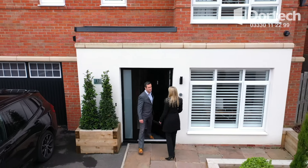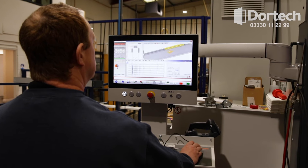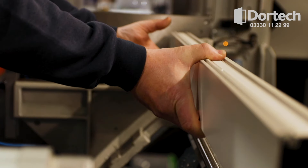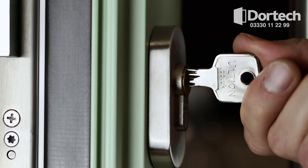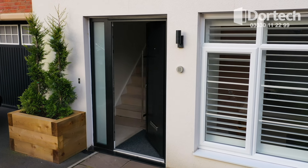DoorTech Doors, bringing doors and technology together. Engineered by hand from aluminium here in the UK, our door provides warmth, security and functionality for unbelievable value.